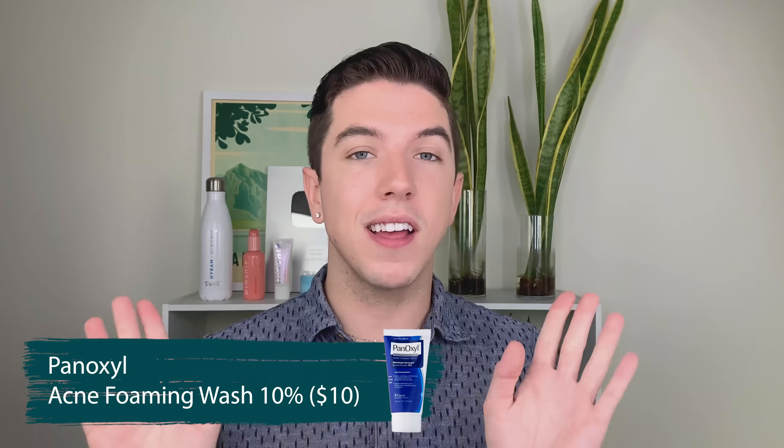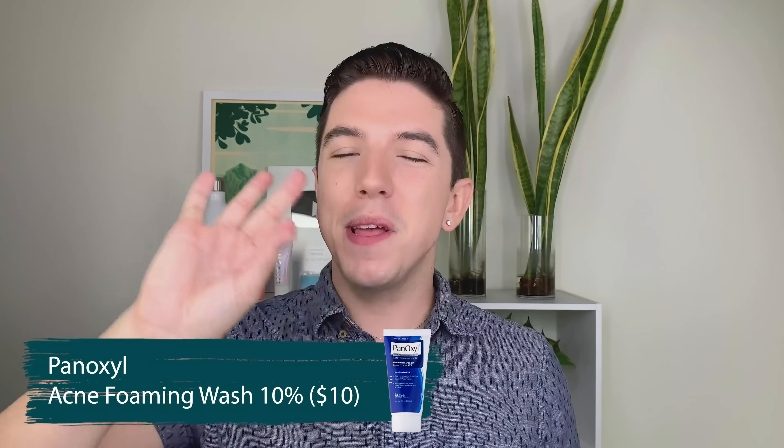I also love the PanOxyl Benzoyl Peroxide Foaming Wash. This is a 10% concentration and it's a really good product. I personally haven't noticed any severe stripping effects from this, but I would say people with more active acne or oilier skin are probably going to like this more. I like using this one when my skin really needs it — like 911 emergency, get those breakouts off my face.